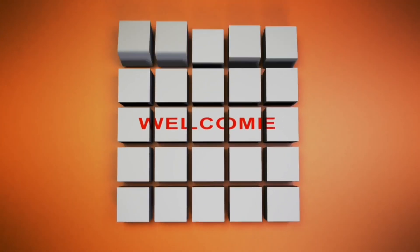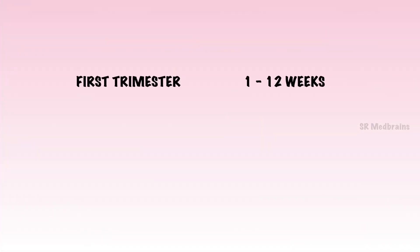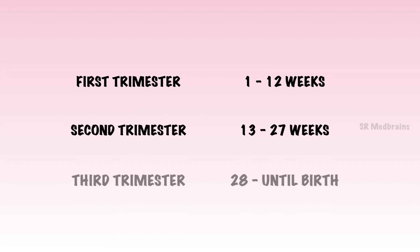Hello guys, welcome back to my channel. A typical pregnancy lasts 40 weeks from the first day of your last menstrual period to the birth of the baby. It is divided into three stages called trimesters: first trimester, second trimester, and the third trimester. The fetus undergoes many changes throughout the maturation. In this video, let's see about the pregnancy symptoms and the baby size week by week during the first trimester. We will know more about second and third trimesters in the upcoming videos.